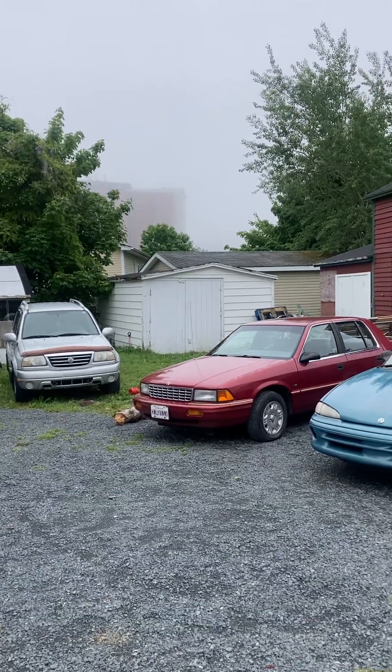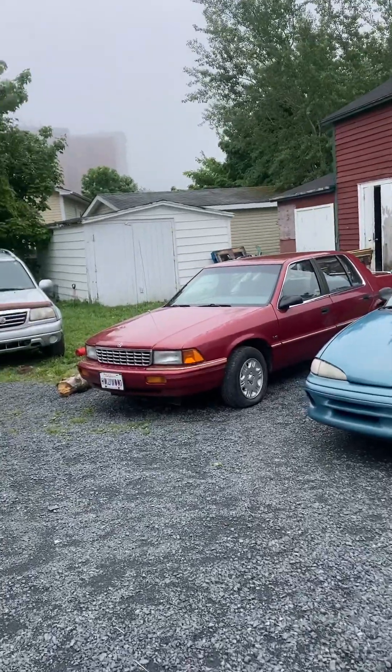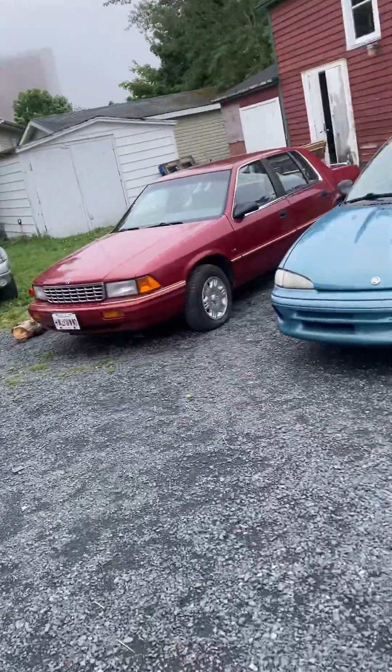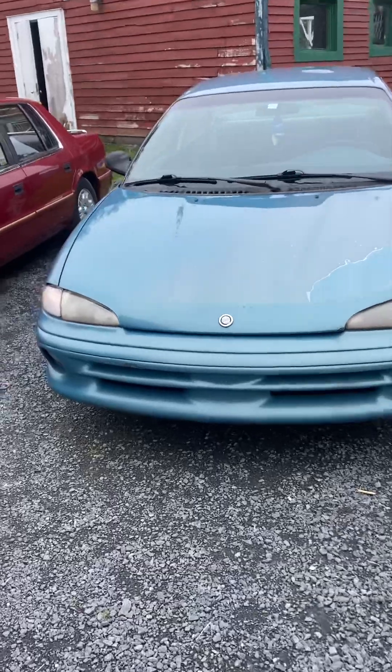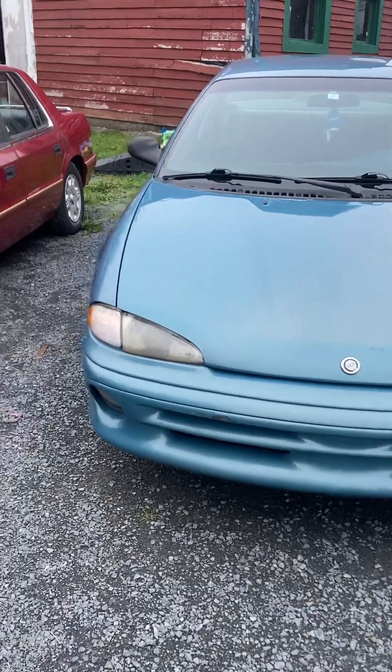I'm going to do a quick tour of some of my classic Dodges. You wouldn't expect that some of these cars are classics, but they all are. First, I'm going to show my 1997 Chrysler Intrepid. I've had this car for eight years.